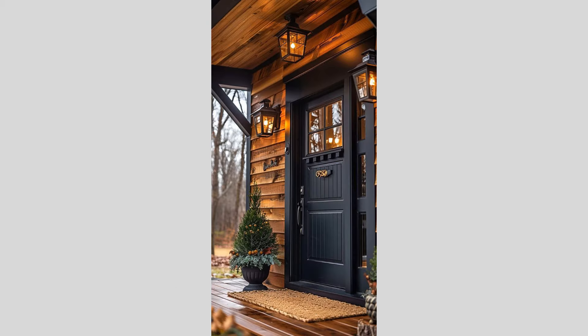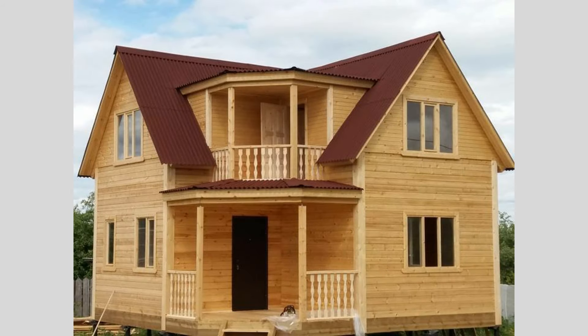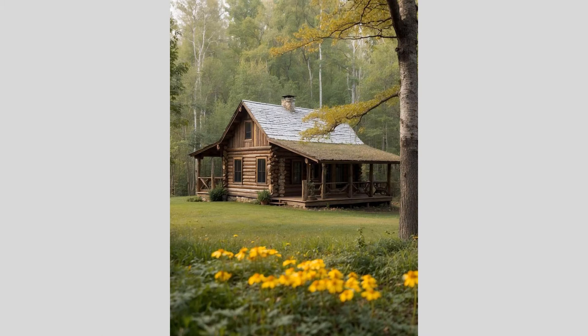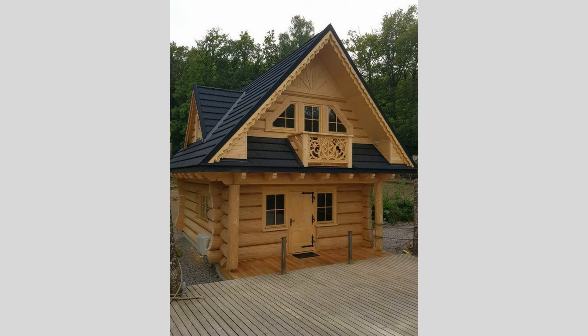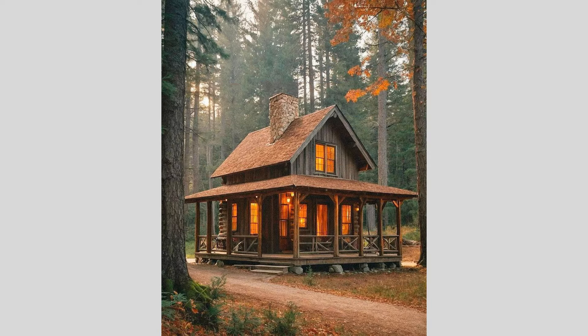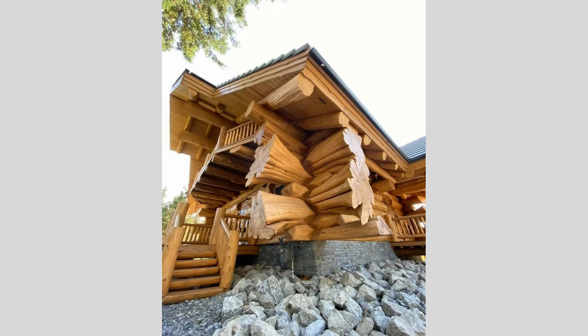Going beyond the traditional rectangular or square footprint, some architects have experimented with more unconventional, organic shapes for their wooden house designs. Envision a curvaceous, sculptural structure with undulating walls and a roof that seamlessly blends with the surrounding terrain, creating a truly unique and visually striking dwelling. These biomorphic, nature-inspired wooden houses often feature sweeping, asymmetrical rooflines and the strategic use of large windows and skylights to flood the interiors with natural light and offer panoramic views of the landscape.